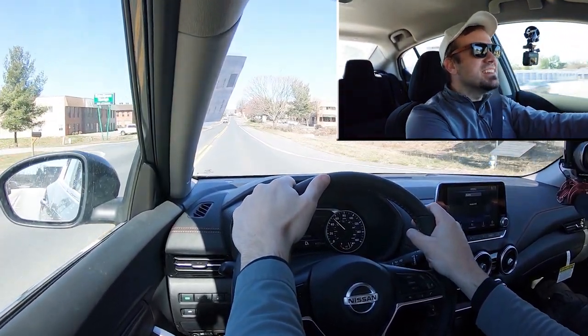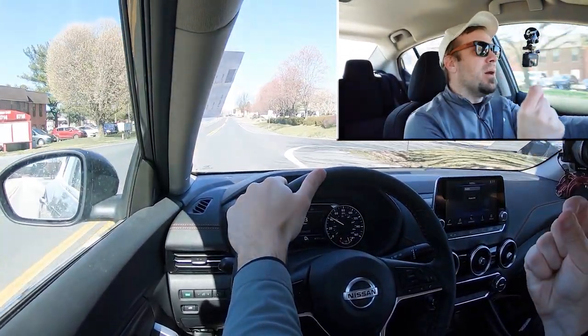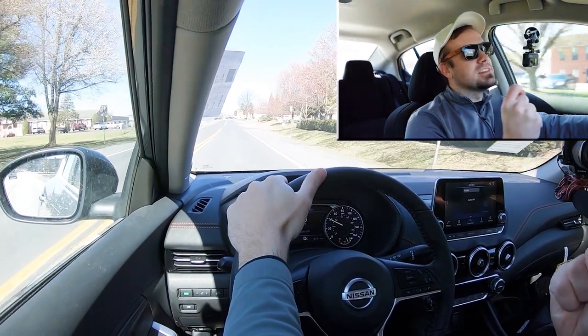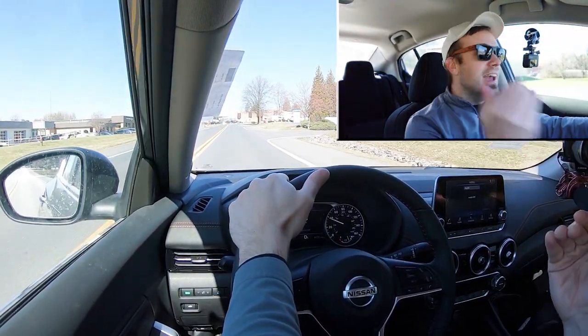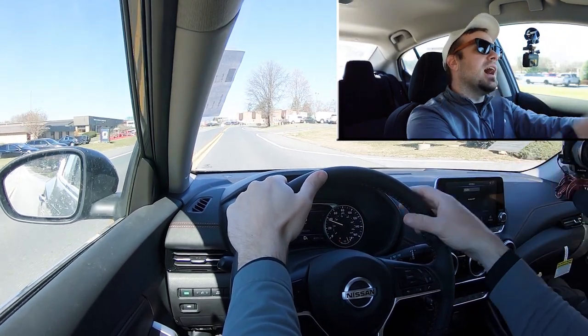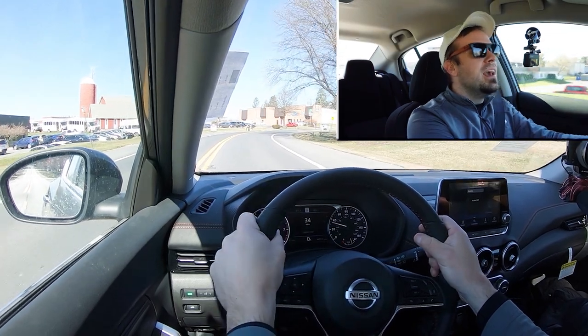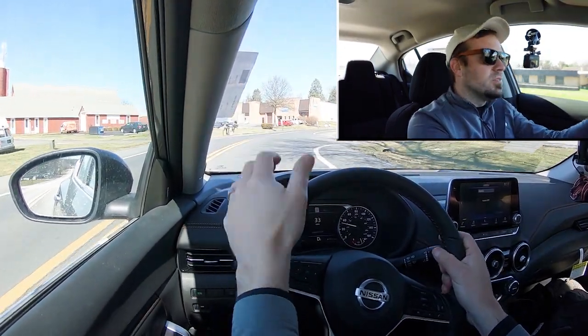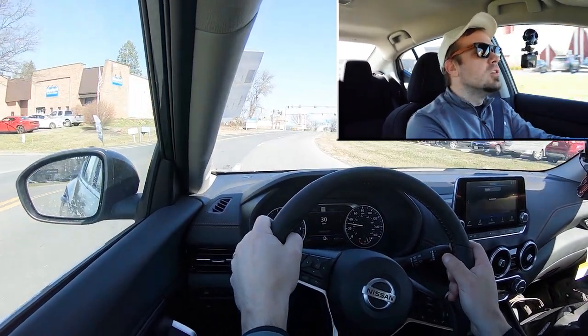Yeah, that's honestly not bad. It's not the quickest thing in the world, but I did like the instant punch. If I were to describe the acceleration on the Sentra, I would say it's peppy. At lower speeds it instantly throws you, but as you get higher up in the RPMs you notice it's not as quick as some other cars out there. Still plenty powerful — enough to merge you onto the highway. Just definitely not the quickest thing out there.